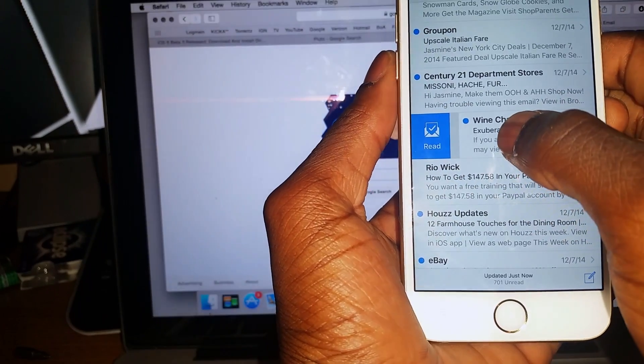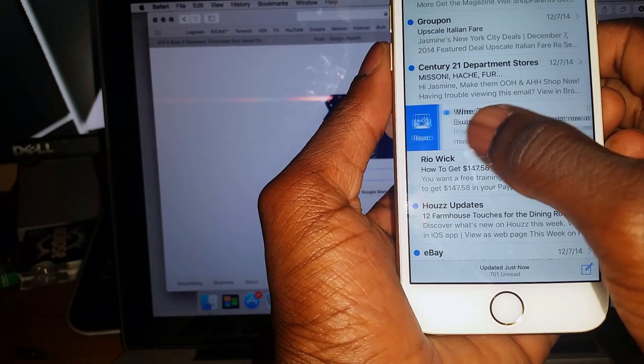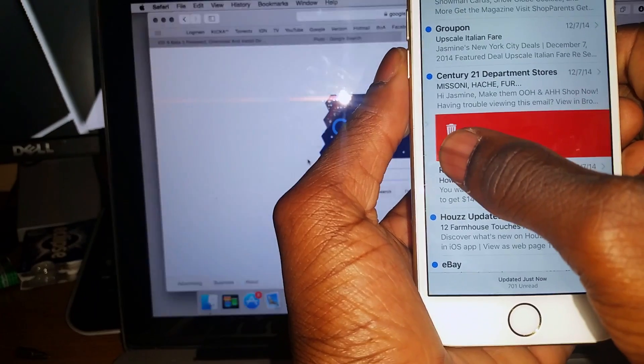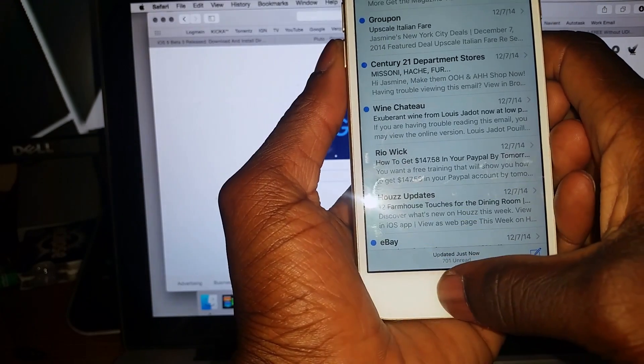Another thing they have is in Mail — the gestures. You can slide over, so now if you want to mark something as read you just slide right, or if you want to move, flag, or trash it you slide left. That's a new feature within the Mail application.